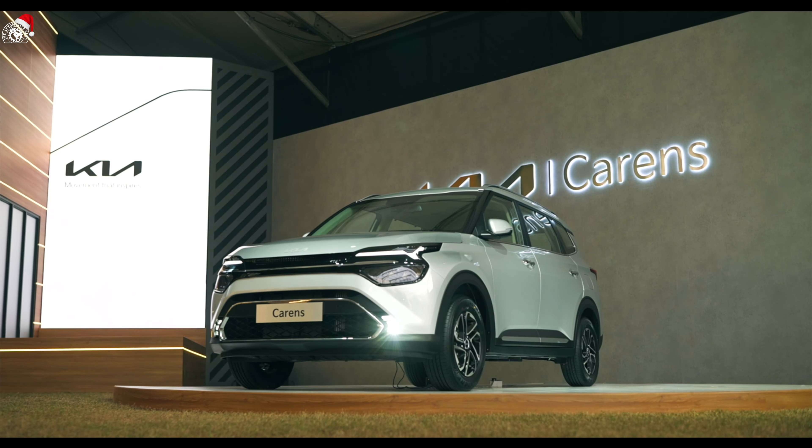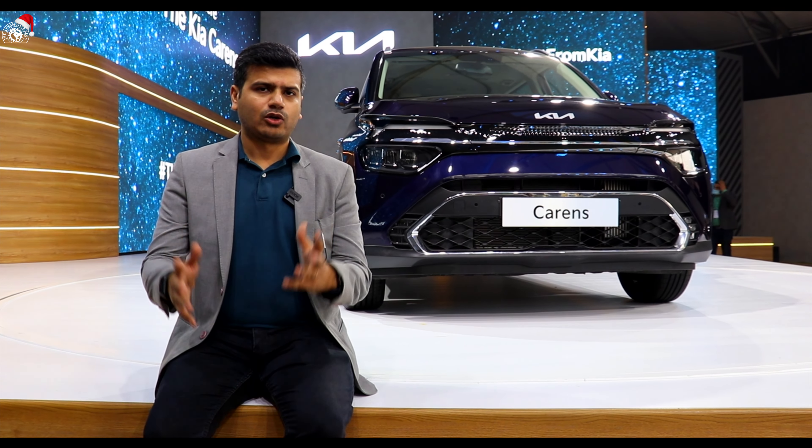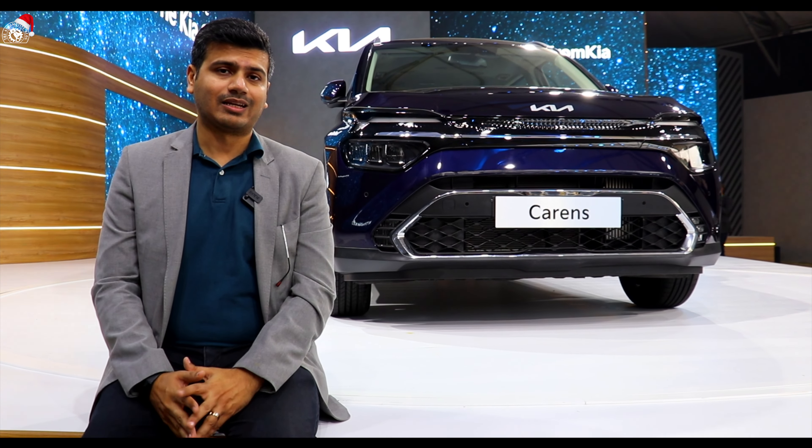Some standard features: you get six airbags in any variant of the car, which is a good safety feature. I think six airbags should be the norm, and Kia Carens delivers that.